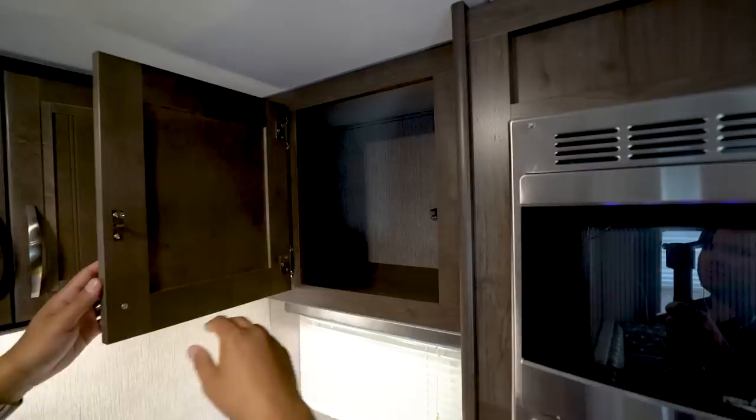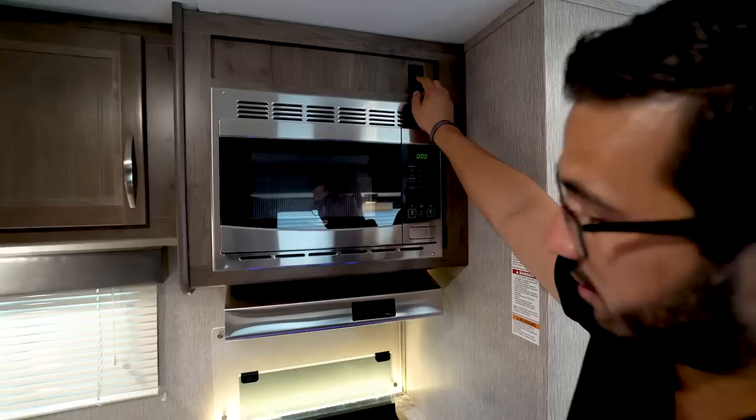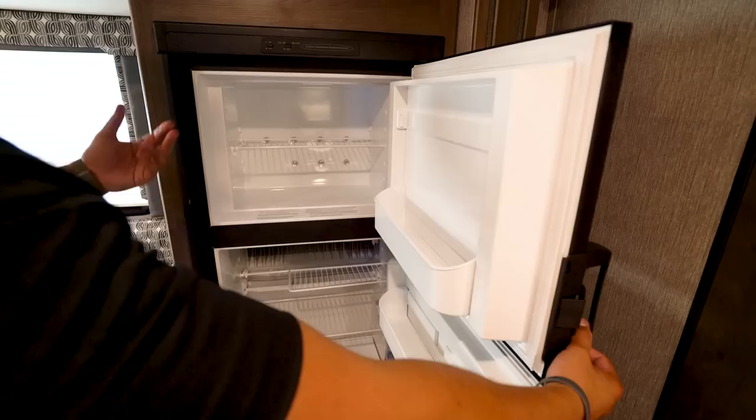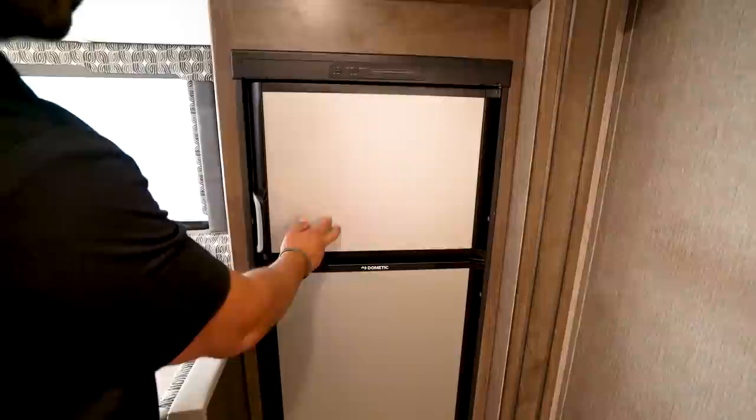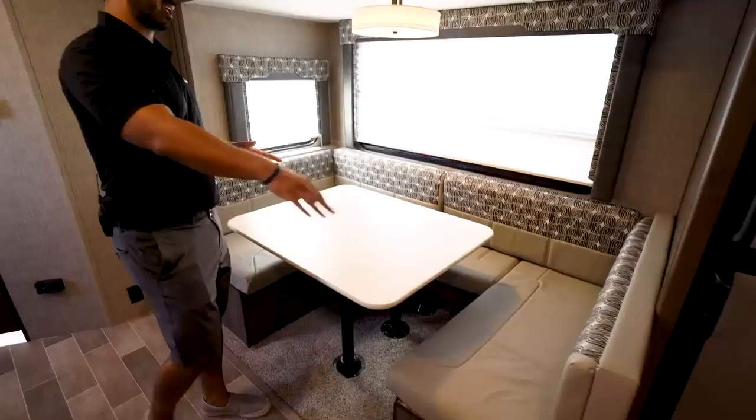Across the top you have good storage with almost a beadboard look on the doors, and the storage goes back into the corner so you can reach it from two different sides. There's a stainless steel microwave with a light and fan in the hood. The switch to turn off the rope lighting in the backsplash is right up here. Across the way is where your fridge is located — nice and nearby the kitchen. It runs off both propane and electric with automatic switchover and has stainless-looking panels.